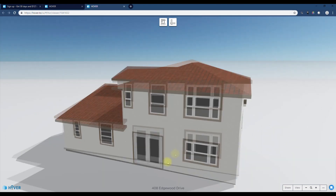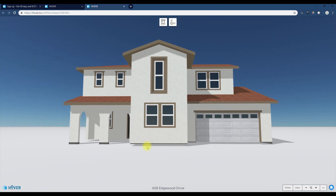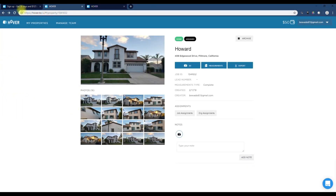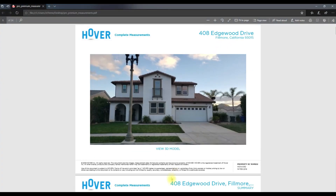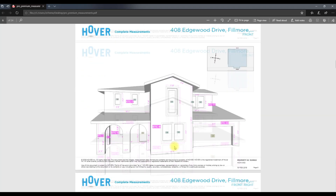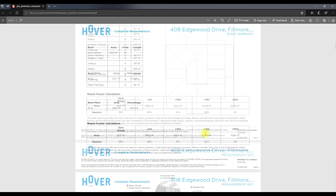Now I can do Christmas 360 degrees on my house — how exciting will my neighbors be for that! There is a particular file format you want from this. When you click on measurements you get this file, but keep in mind the free version does not get you the measurements. It tells you all the openings, trims, the footage — I mean, come on, that is really cool.